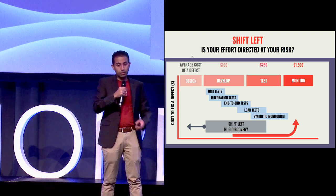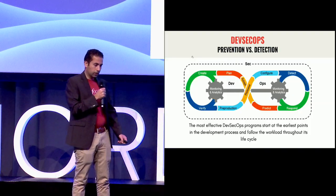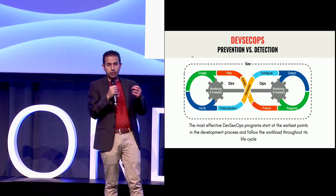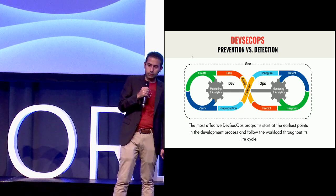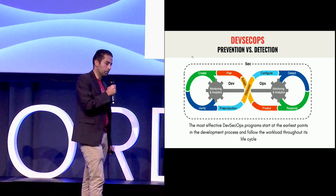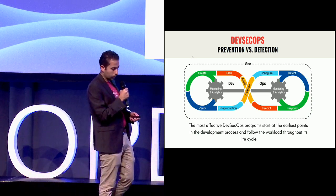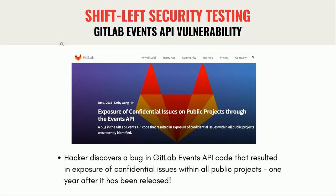This concept definitely applies to security. With quality bugs, the cost is actually bounded, but for security that cost is unbounded — a security vulnerability can actually cause your entire business to shut down. 60% of startups end up being forced to shut down within six months of having a major security breach. It's very important to include security at the earliest point of your development cycle.